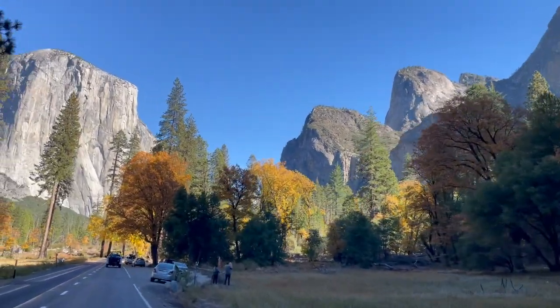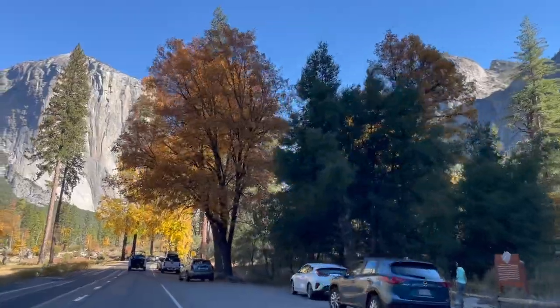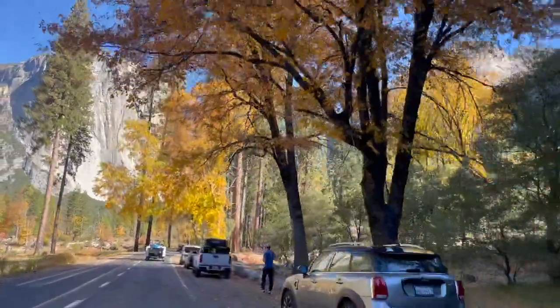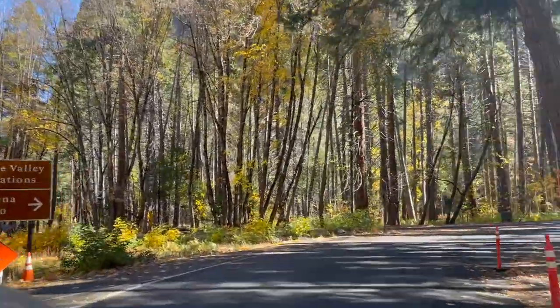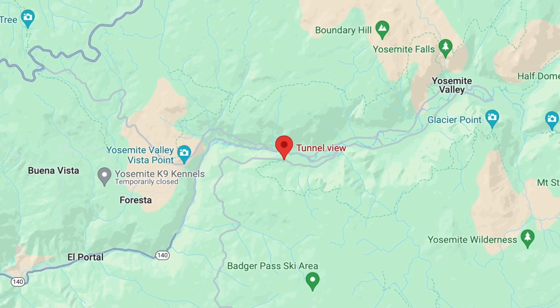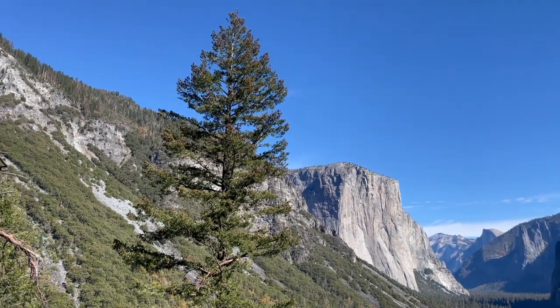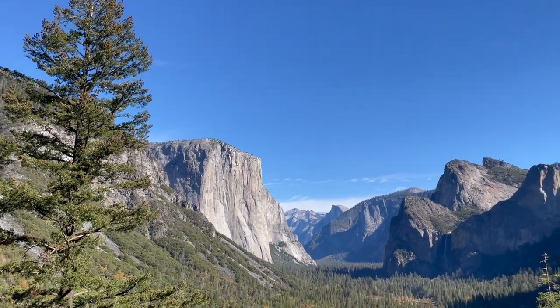Our journey continues along winding roads toward Tunnel View, a vista that offers the first breathtaking glimpse of Yosemite's famous landmarks, enveloping us in their majestic scale and beauty. The iconic Half Dome comes into view, standing as a testament to nature's artistry.